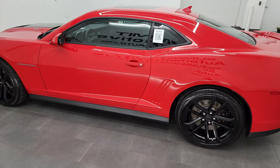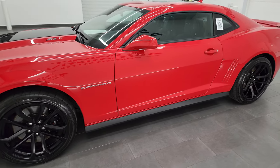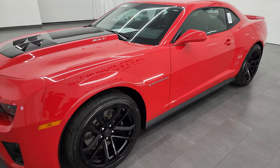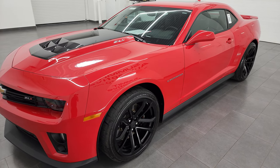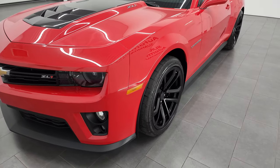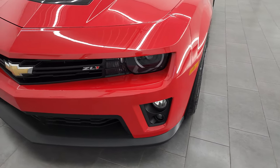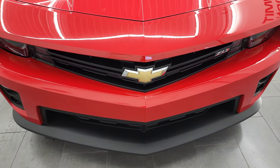This 2015 Chevrolet Camaro ZL1 has the 6.2 liter supercharged V8 engine, puts out 580 horsepower. This car has been fully safetied and inspected by our service shop, has a fresh oil and filter change. All the fluids have been checked and topped off and this car is 100% ready to go, super clean all the way around.